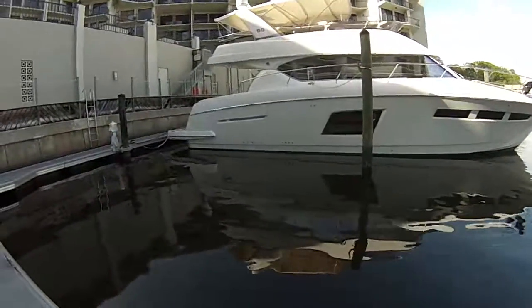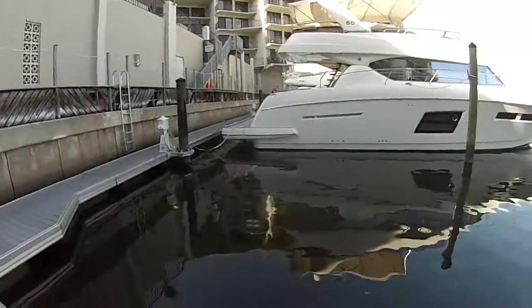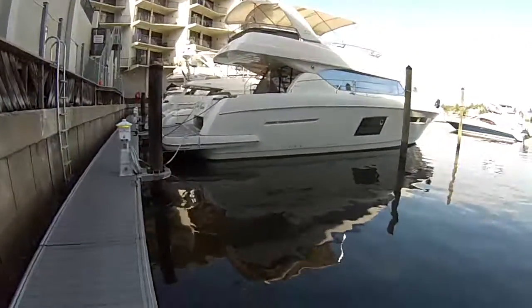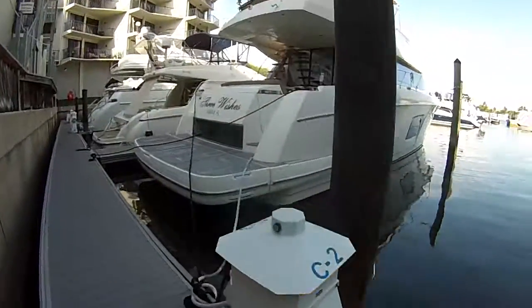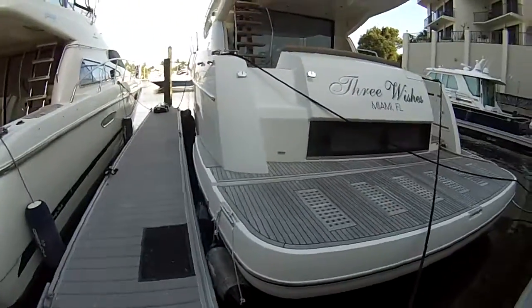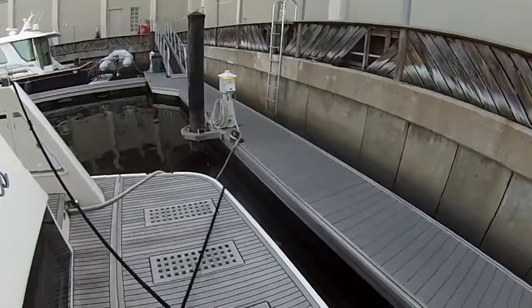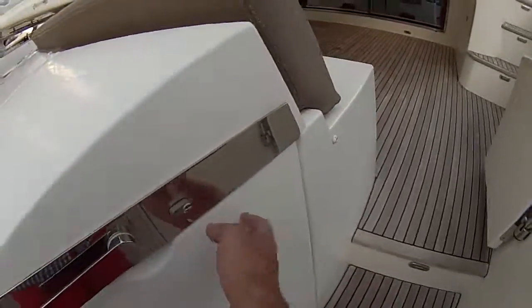Going to take an exterior walk around this 2012 Prestige 60 flybridge. Boat is kept well. Big, big side windows. Hydraulic swim platform. Does have a crew quarters for two with shower, washer, dryer, TV. Real teak on the swim platform. There's your crew quarter entrance right there on the transom.